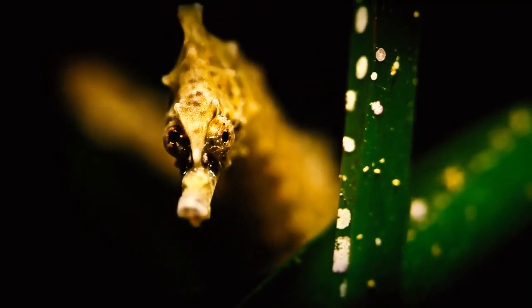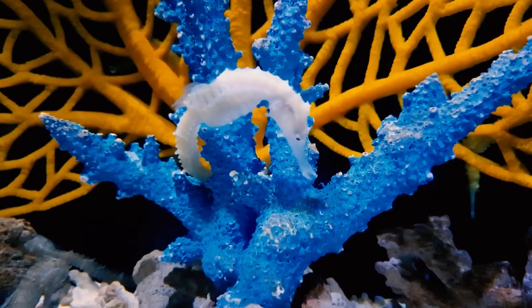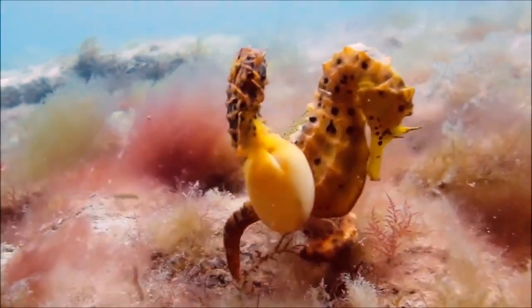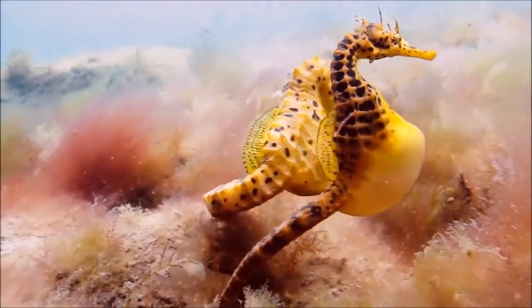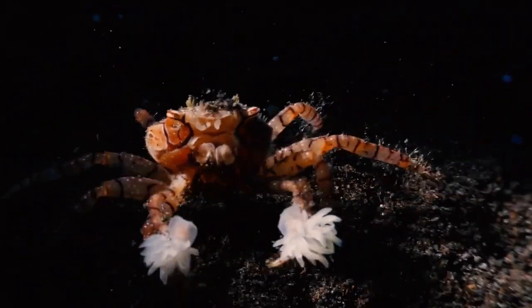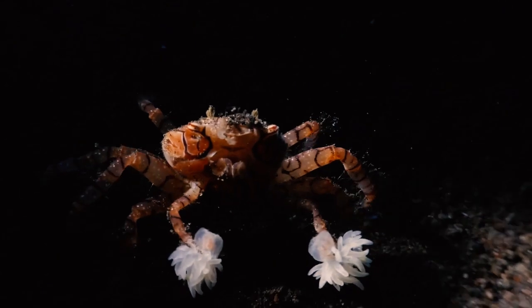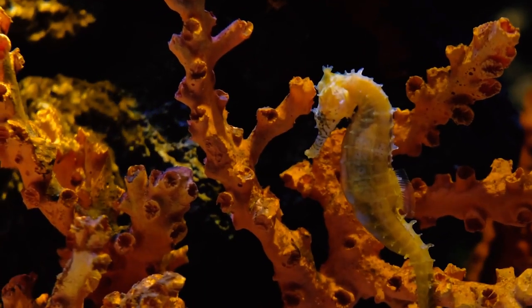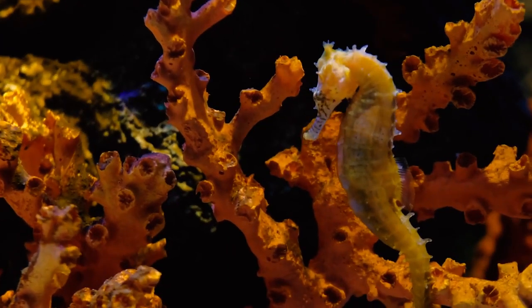Seahorses can actually strike farther and faster when they're standing upright. Seahorses may also alter their color thanks to chromatophores — unique structures in their skin cells. When escaping from predators like crabs or sneaking up on their own prey, seahorses use camouflage, the ability to blend into their surroundings.